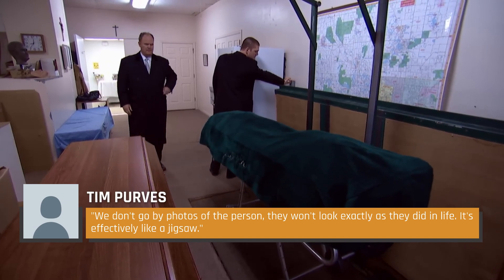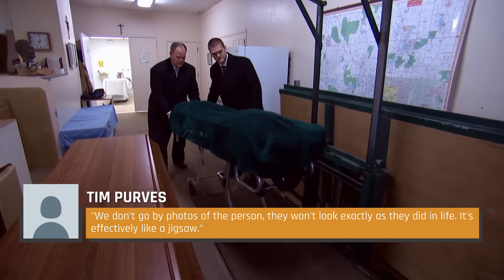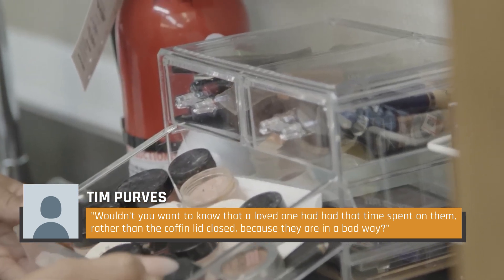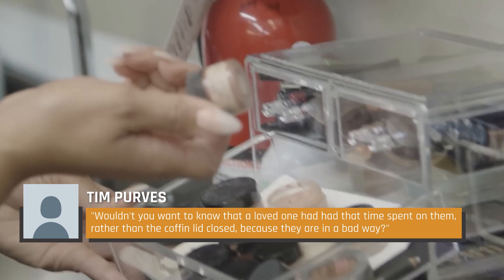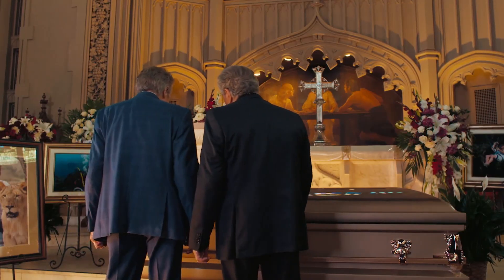They work for William Purvis' funeral directors, whose chairman Tim Purvis said of post-mortem surgery: 'We don't go by photos of the person. They won't look exactly as they did in life. It's effectively like a jigsaw.' The comfort, he said, comes from the loved ones knowing that the deceased received as much attention and care as possible, elaborating: 'Wouldn't you want to know that a loved one had had that time spent on them rather than the coffin lid closed because they are in a bad way?' For those who want an open casket viewing, this is doubtlessly foremost on the mind.